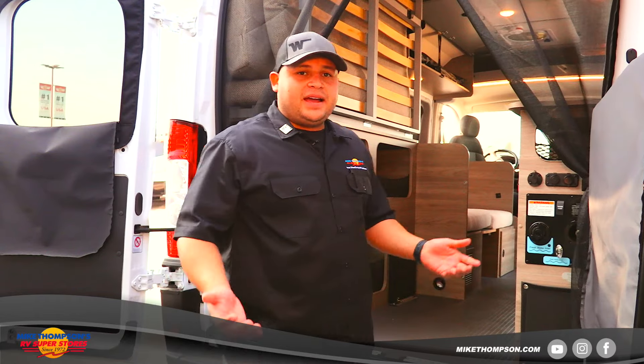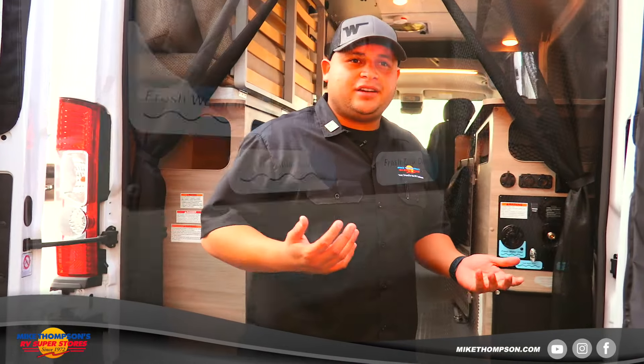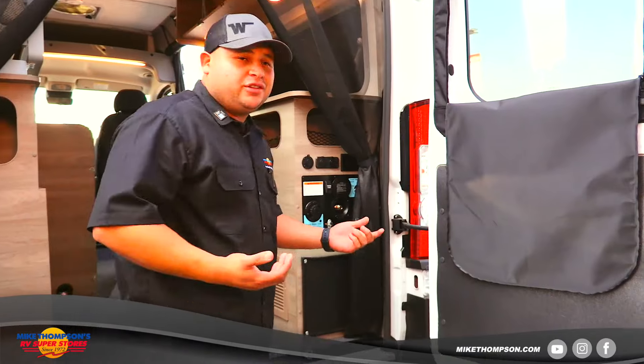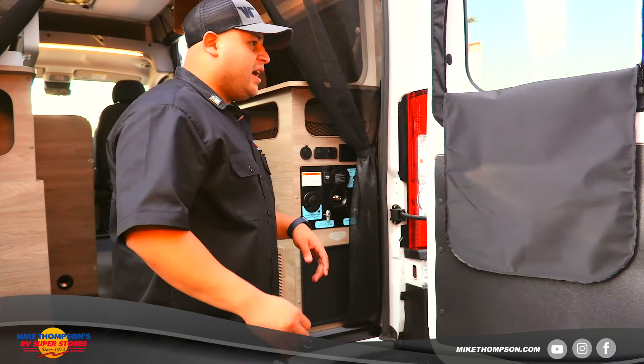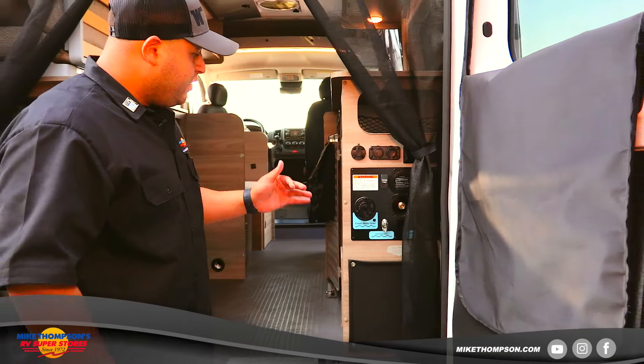Now on the back side — the 36A does not have an actual bathroom inside. It is going to have a cassette toilet, but it does have a portable outside shower. Once you close up these bars, it comes with a privacy curtain so you're able to use it as a shower.